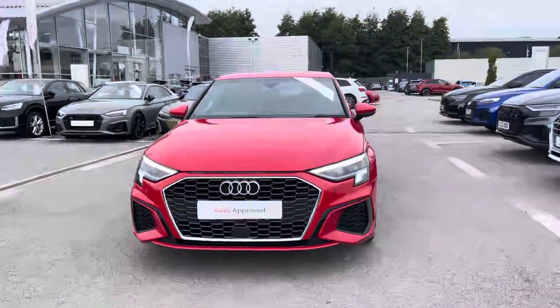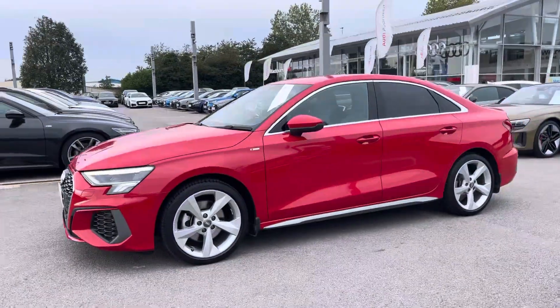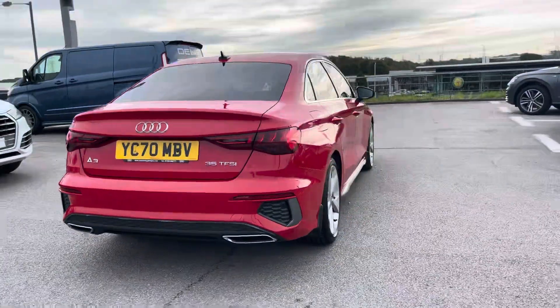It sports a 35 TFSI petrol engine that produces 150 PS. Combining that with its 6-speed manual gearbox, you get a 0-60 time of just 8.7 seconds and a fuel economy of up to 48 miles per gallon.